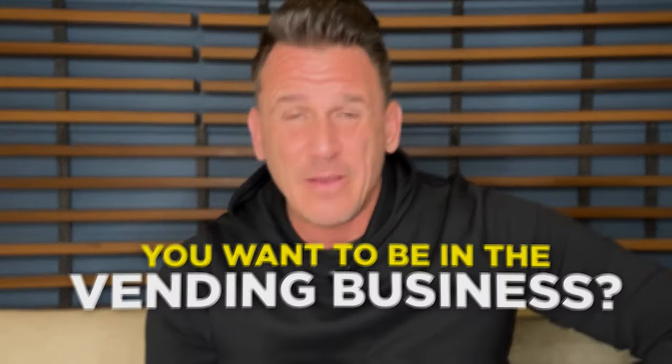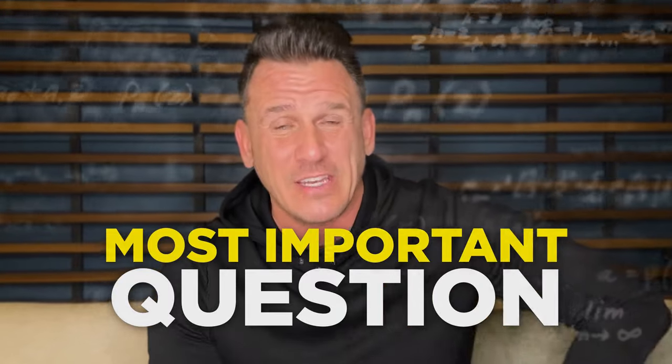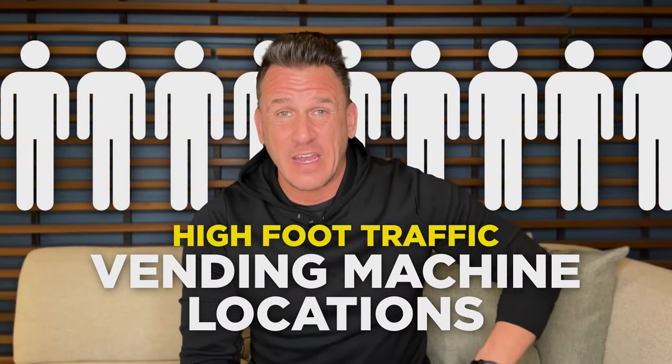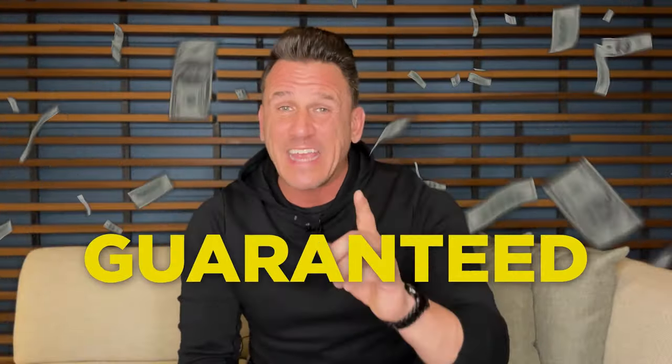So you want to be in the vending business? Then there's no doubt that the most important question you've been asking yourself is: how do you get vending machine locations? And what about really good vending machine locations — meaning high foot traffic vending machine locations? Well, today I'm going to show you how to get vending machine locations that make you $1,000 a month guaranteed.